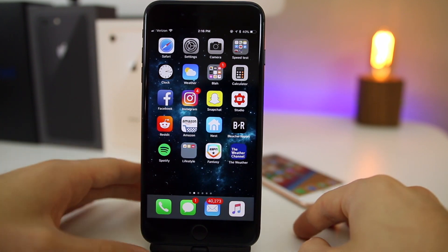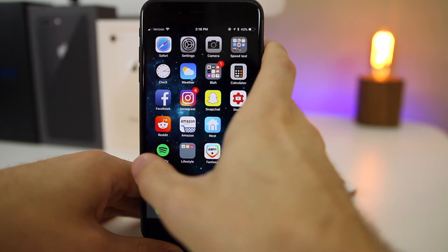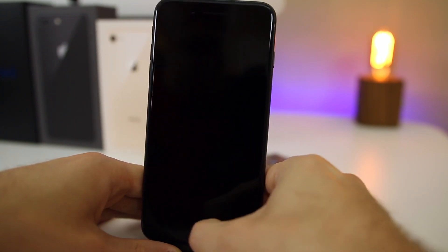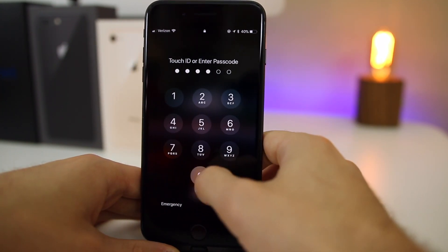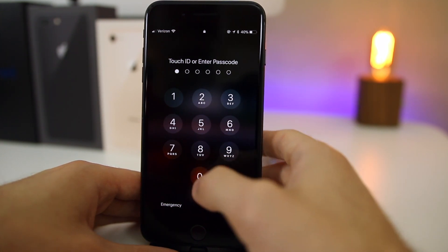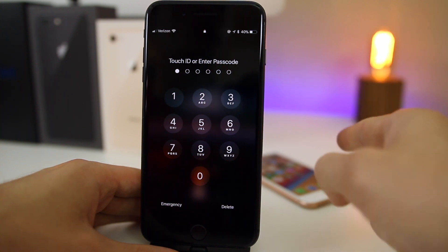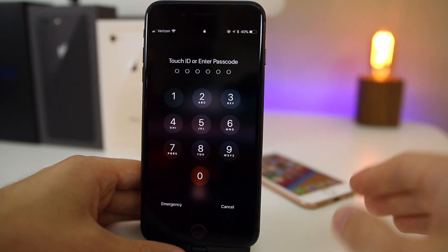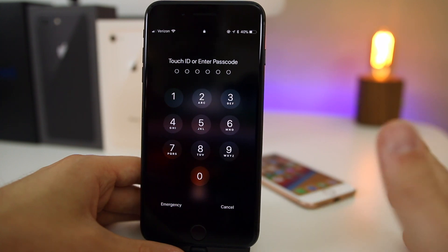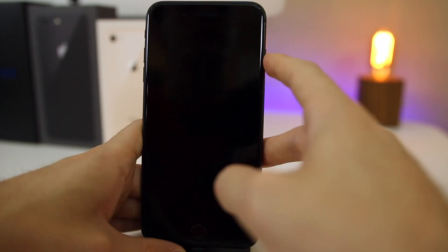The very first thing I noticed is that when you input the wrong passcode on the lock screen, you no longer get the haptic vibration like you did in pretty much every other version of iOS 11, including iOS 11.0.1. I hope this is just a bug and not an intentional feature — I hope it gets fixed in the next beta.